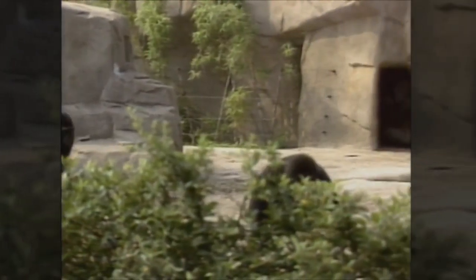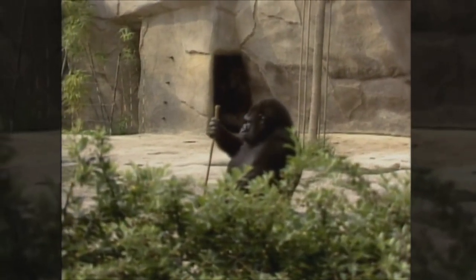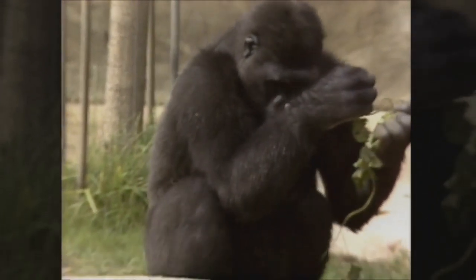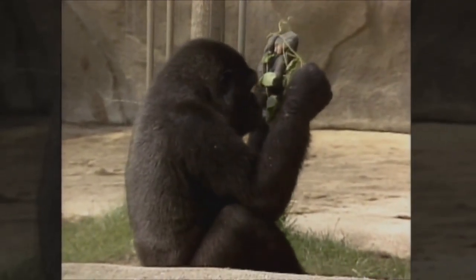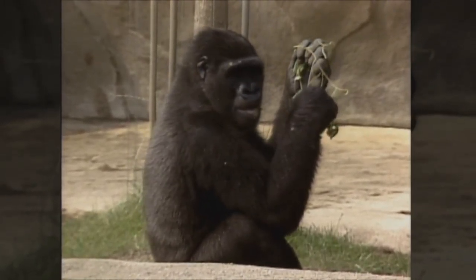The gorilla is an animal that really has four hands. It has thumbs on all four of its feet and can use them just like we use our hands — to pick things up and put them in its mouth, to climb trees, and to get around very well. Lots of animals use their feet.